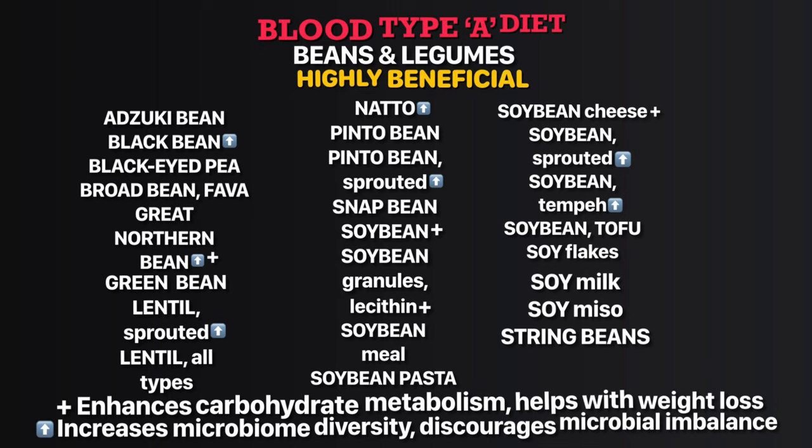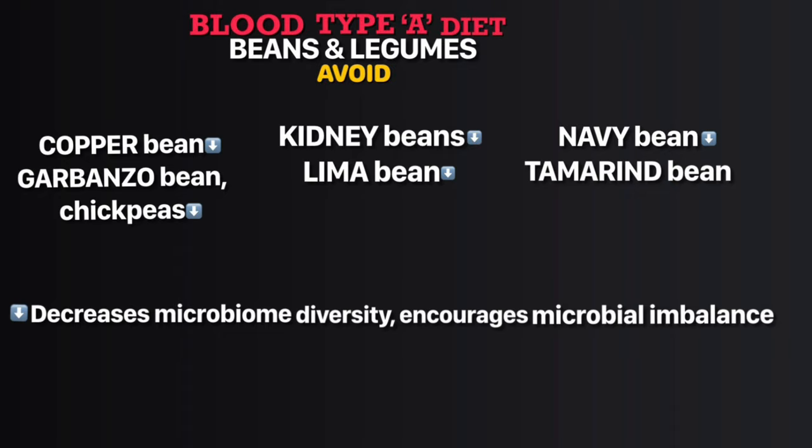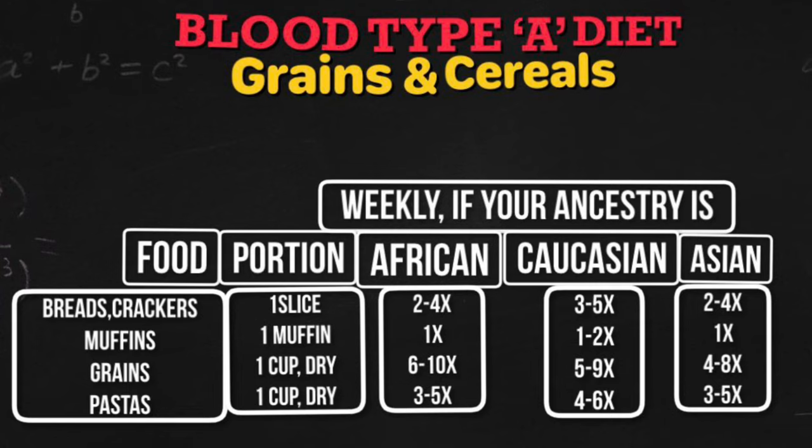In the highly beneficial beans and legumes list, great northern beans, soy bean granules, lecithin, and soy bean cheese enhance carbohydrate metabolism and help with weight loss. Black beans, lentils, pinto beans, sprouted soybeans, and soy tempeh increase microbial diversity. In the neutral list, butter beans and other beans increase microbial diversity. In the avoid list, copper beans, garbanzo beans (chickpeas), kidney beans, lima beans, and navy beans decrease microbial diversity.